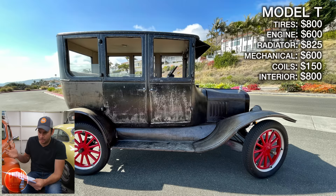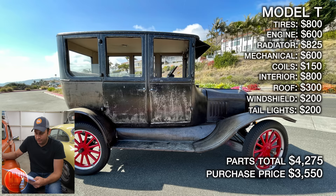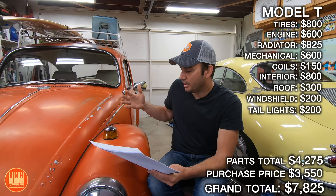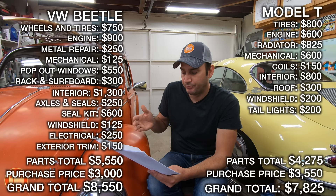The roof was $300 — that was for the wood and the vinyl roofing. The windshield was $200. The taillights, turn signals, and things I added at the end were another $200. So the total parts cost for the Model T was $4,275. Add that to the purchase price of $3,550 and you get a grand total of $7,825. Looking at both cars, complete, on the road, running, driving, mechanically sound: the Beetle is $8,550 and the Model T is $7,825.